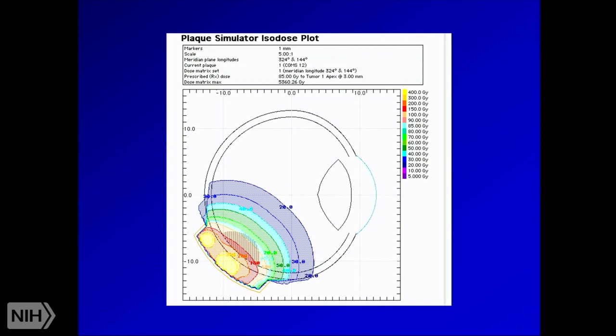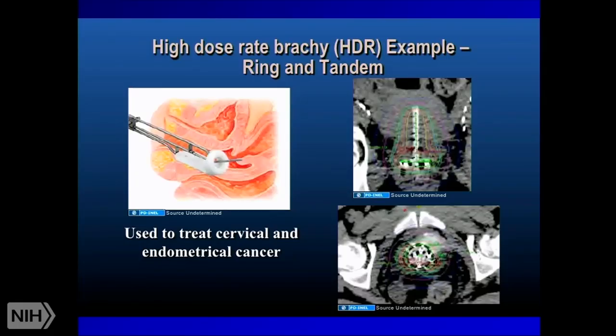Examples of brachytherapy: for ocular melanoma — a melanoma in the back of the eye — we work with ophthalmologists to stitch a small radioactive plaque on top of the tumor behind the eye, deliver radiation therapy for a couple of days, then remove the plaque. For cervical cancer, we use a tandem and ring device: we insert the tandem through the cervix into the uterus and the ring sits in the vaginal vault touching the cervix. Through both catheters, we deliver radiation to the cervix without significant dose to the bladder or rectum — this remains critical for curing cervical cancer.